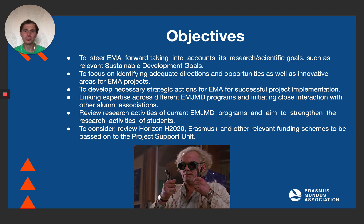We develop necessary strategic actions for EMA for successful project implementation. We also link expertise across different programs and initiate close interactions with other alumni associations. We review research activities of current programs and aim to strengthen the research activities of students. We also review different programs and spread information about different funding schemes with members of EMA and pass them on to the project support unit.